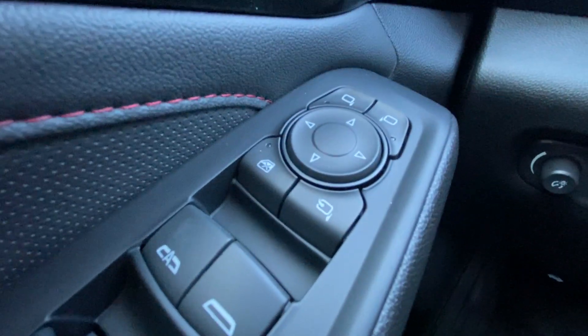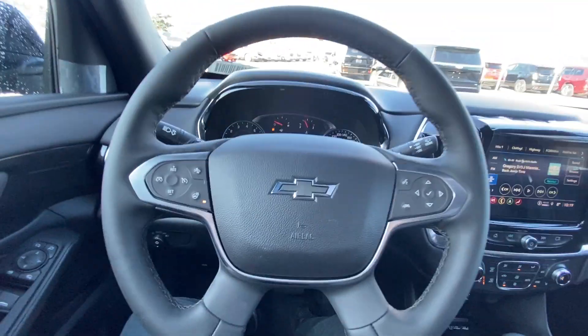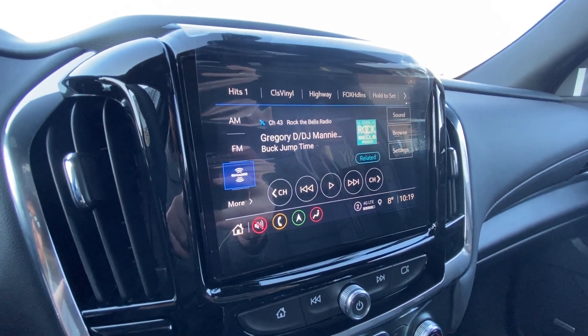Taking a look inside the Traverse, starting on your left-hand side, we have the controls for your power folding and adjustable mirrors, automatic headlights, leather-wrapped heated steering wheel, and an 8-inch touchscreen complete with Android Auto, Apple CarPlay, and Navigation.